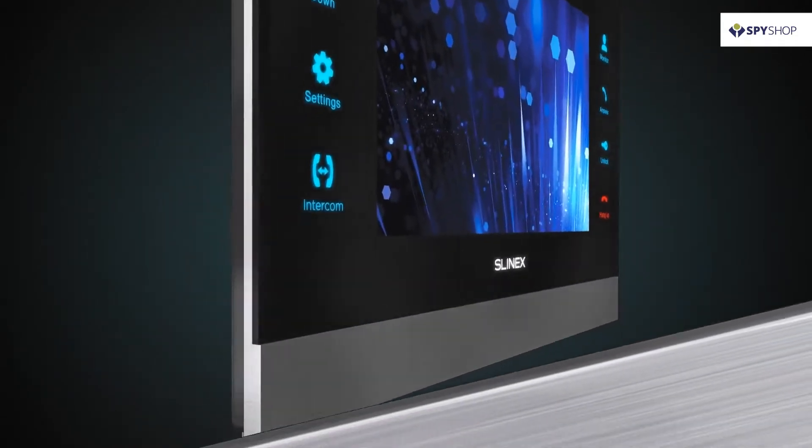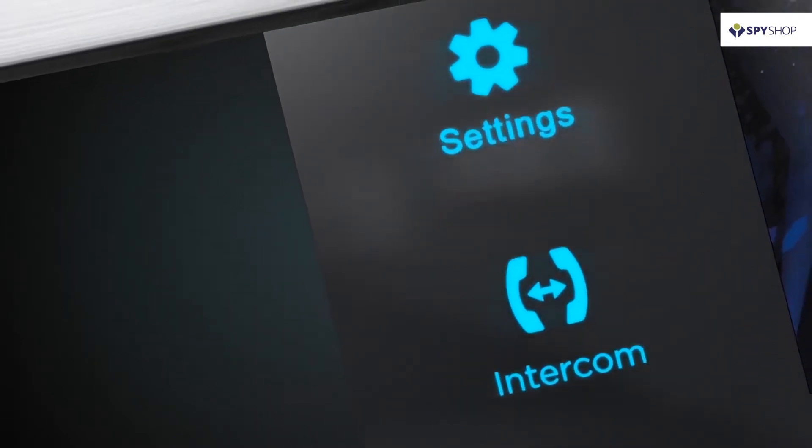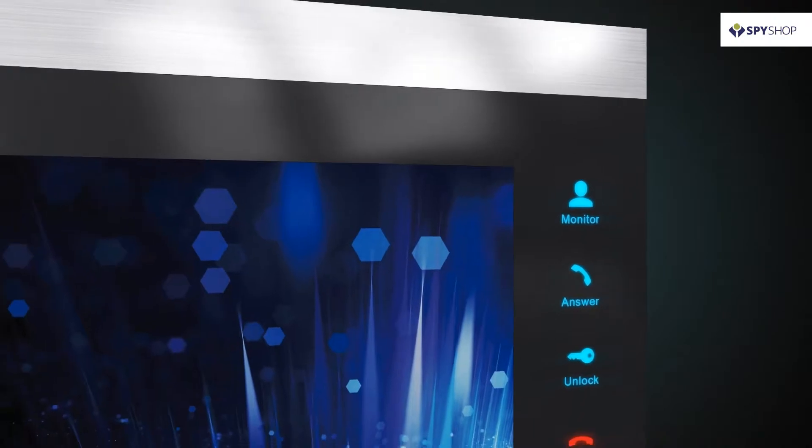Slynex offers an elegant design, convenient management, easy configuration and many other additional features. Watch the videos simultaneously from several cameras, use the intercom as a photo frame or even as a video recorder.